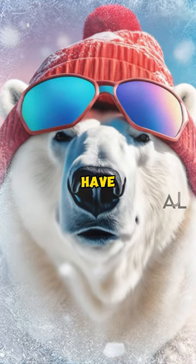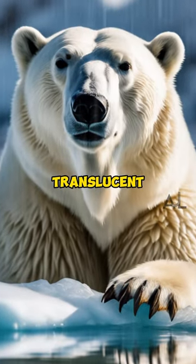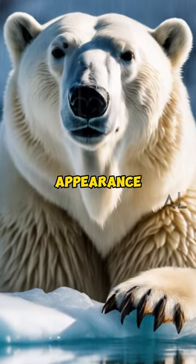Did you know that polar bears have black skin? Polar bears have black skin to help them absorb and retain heat. Their fur appears white, but it's translucent and scatters light, giving the appearance of white.